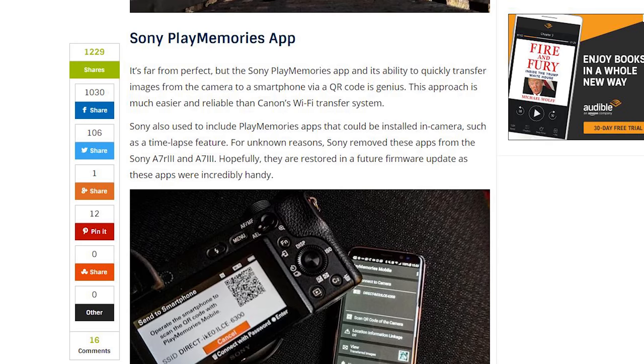The fourth point is the Sony Play Memories app — they like how easy it is to transfer images back and forth from their phone. There's a function where you use the QR code, scan it, and you can start uploading right to your phone. I haven't played with it a whole lot, but I know people like it, especially this photographer.